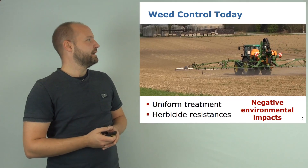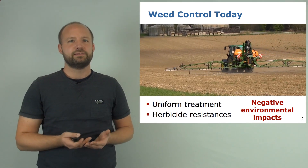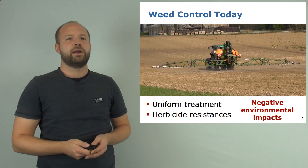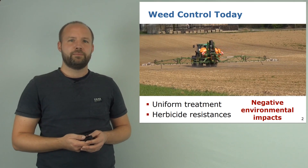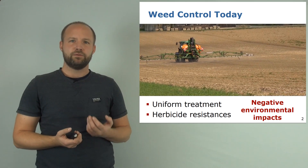First, let's dive into the current state of the art of weed control. If you go to the fields you typically see big tractors equipped with big sprayers uniformly applying the same dose of agrochemicals to the field. This causes huge negative environmental impacts and is a waste of materials, since not every region in the field has to be treated equally.